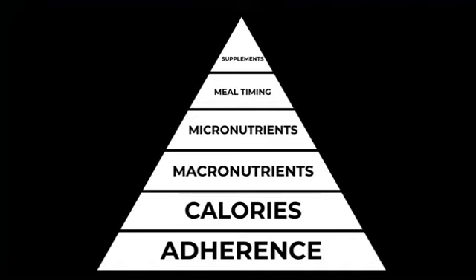Supplements are often what people start to focus on when they're looking to get in shape, when actually they make very little difference if you don't have the tiers below in place. During this course and your time at the gym, we're going to focus primarily on these bottom three layers of the pyramid - adherence, calories, and macronutrients - because if we can get these right we can make some really impressive progress.